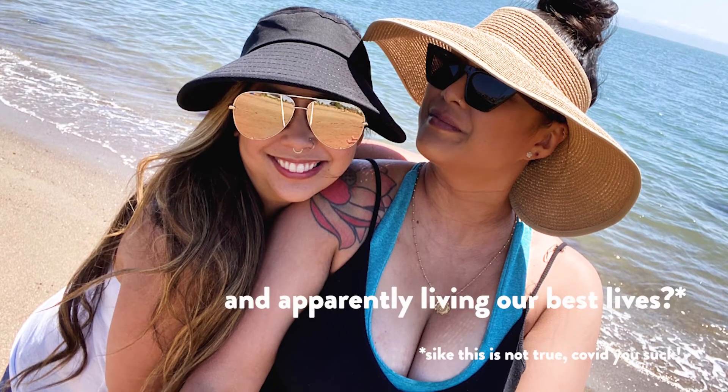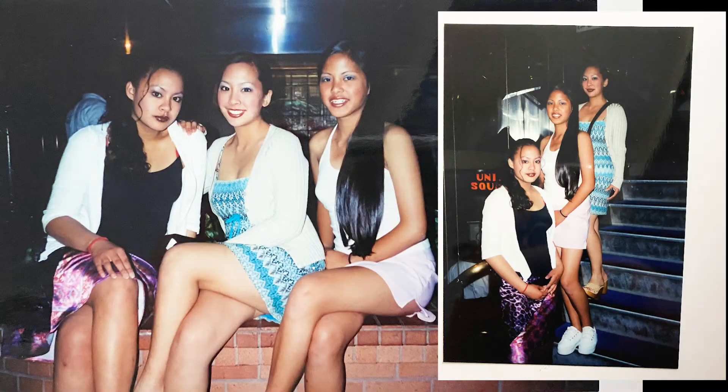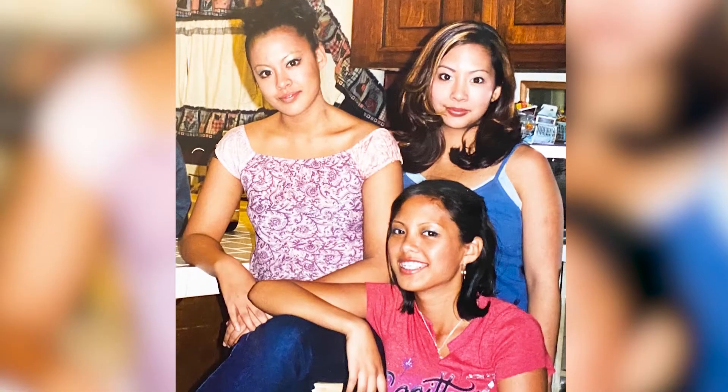I thought it'd be really cool to have her do a really bright color on my eyes. I totally forgot to mention why I'm having my sister do my makeup — other than the fact that we are quarantined together — it's because she's been an incredible makeup artist for many years and she's been teaching me her beauty tricks since we were really little.